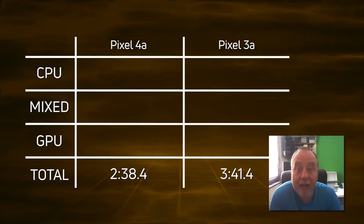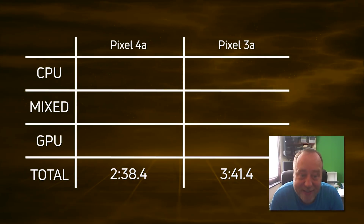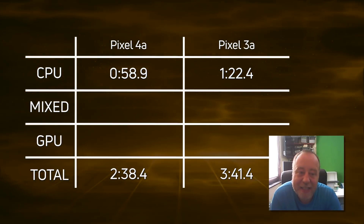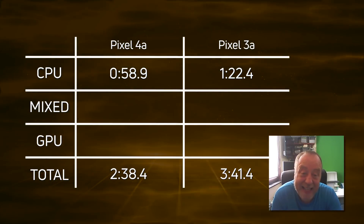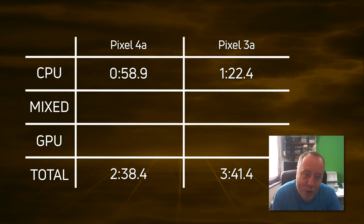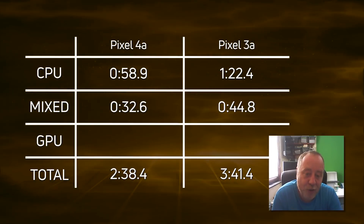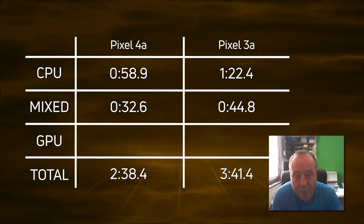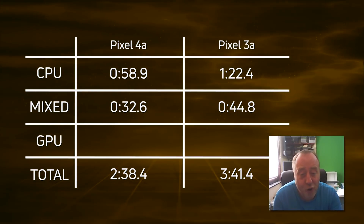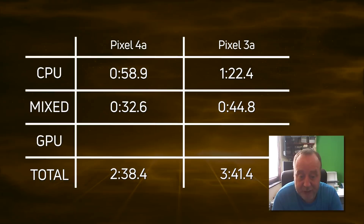A convincing win by the Pixel 4a: 2 minutes 38.4, with the Pixel 3a coming in 63 seconds later at 3 minutes 41.4. For CPU, it was 58.9 seconds versus 1 minute 22.4 — a lead of 23.5 seconds for the Pixel 4a. So just for CPU alone, even if you don't do any gaming, that's certainly a major upgrade from the 3a to the 4a. For mixed CPU-GPU, it was 32.6 for the Pixel 4a versus 44.8 for the Pixel 3a — a difference of 12.2 seconds. Not as big, but still a definite performance increase for the Pixel 4a.